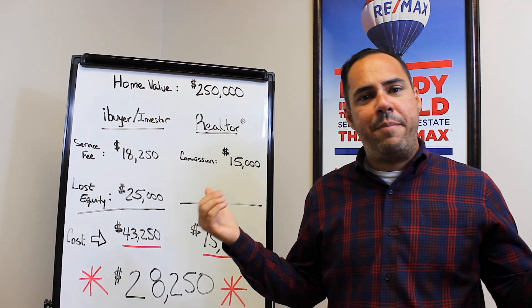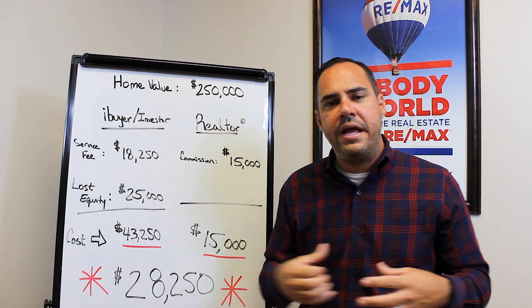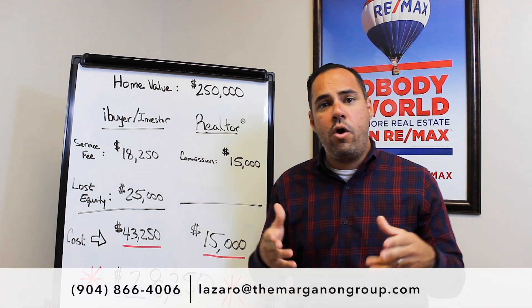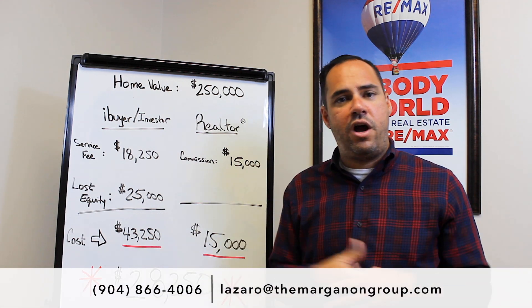If you have any questions about iBuyers and how they work, feel free to message me on Facebook, direct message me, or follow the information below to contact me.